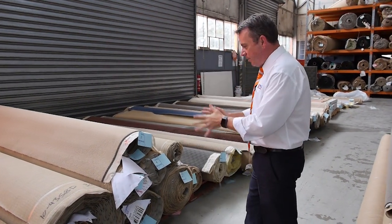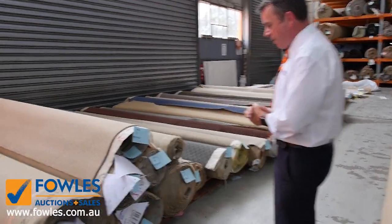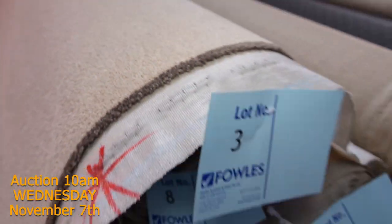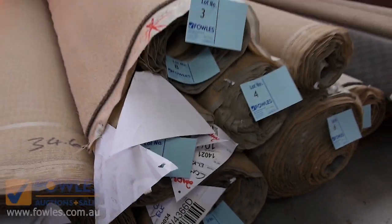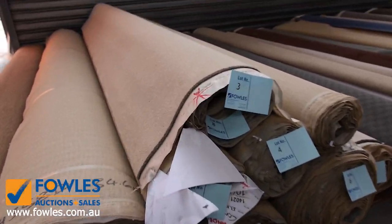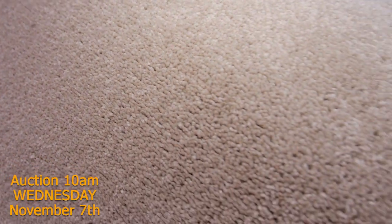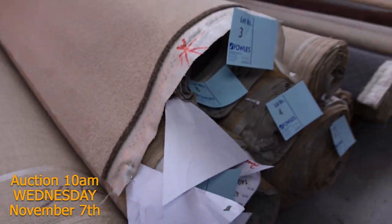Okay, we're straight into it this week. We've got some nice big lots to start off with - lot number 3 right through to lot number 9. We've got a big quantity of a nice light coloured twist pile. Neutral colour as you can see - a nice group lot. We've got 6 rolls there, and we'll put all 6 rolls up at once. The winning bidder will be able to take whatever they like.